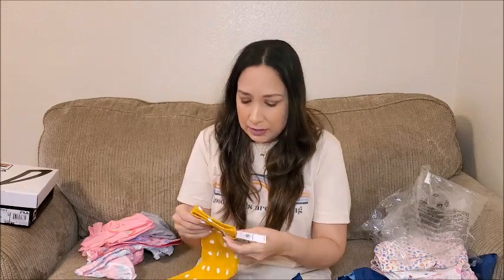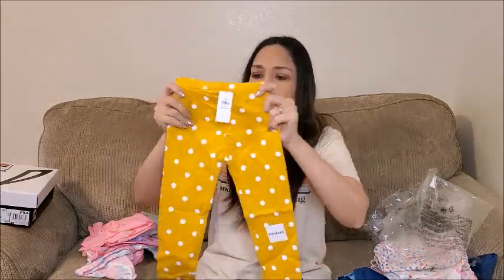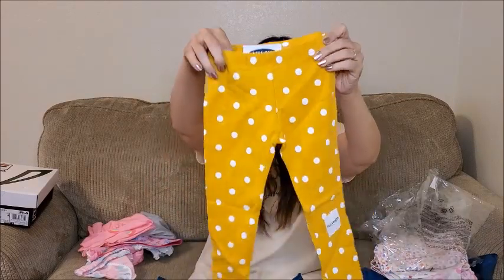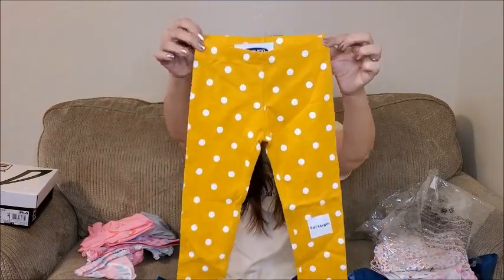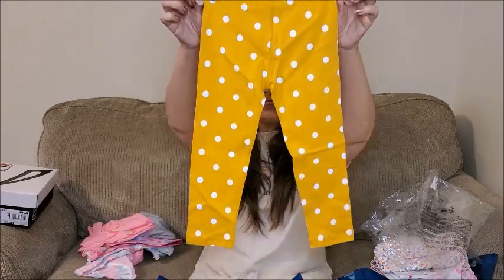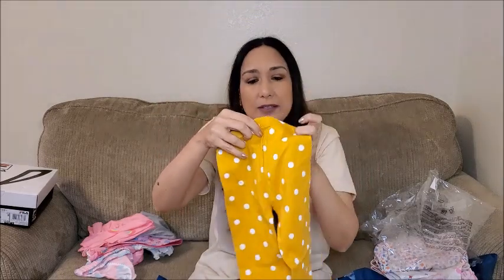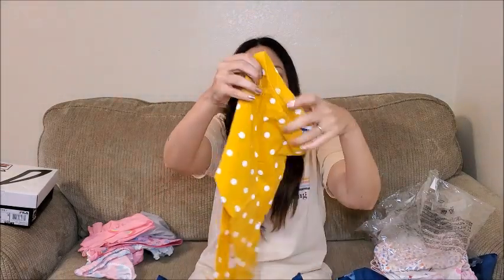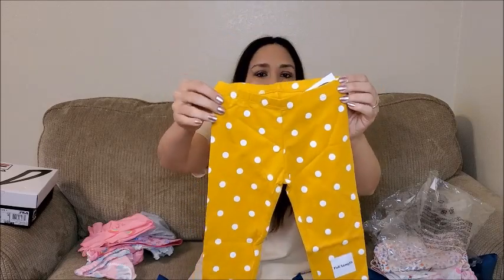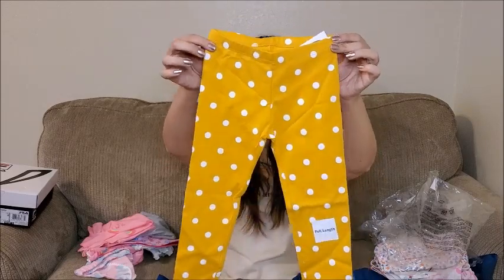Okay, now what I got from Old Navy. These leggings — I really like the color and the design with the white dots. I think it's really cute. The color is really trendy right now. It's full length, size 3T. With a white top it's going to look really cute.